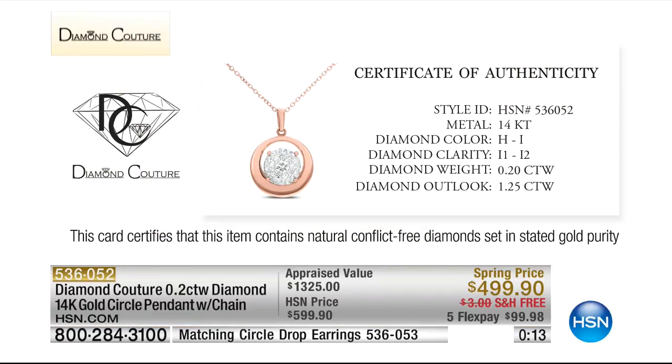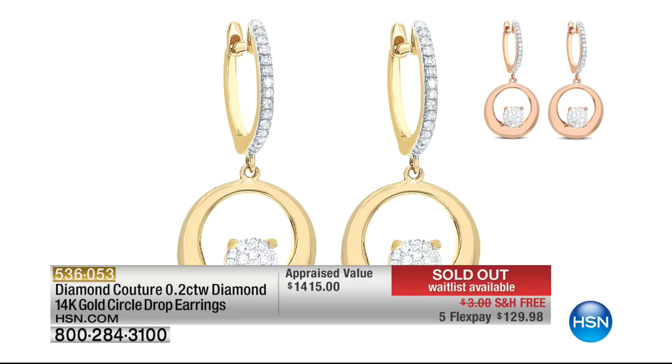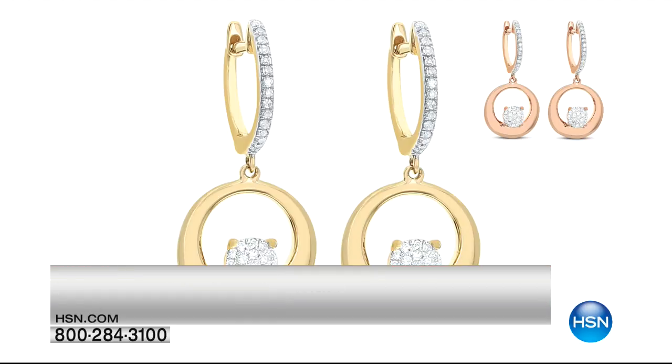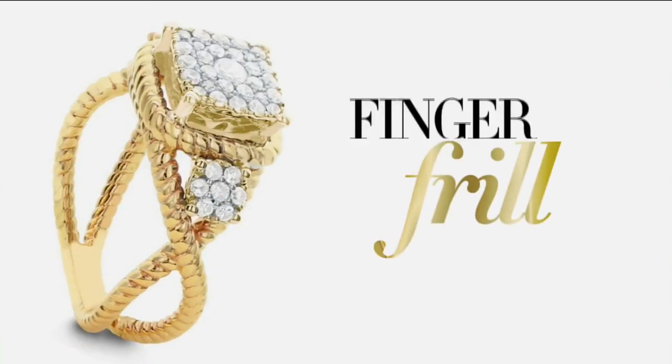By the way, the earrings are gone. The pendant is on the way to a sellout. Mother's Day is just around the corner — guess what mom would love to have? An HSN gift card. You can start at $25. We will even personalize one with her name, custom send messages, and have it directly shipped to her — so you don't even have to worry about mailing it. That would be the perfect Mother's Day gift.